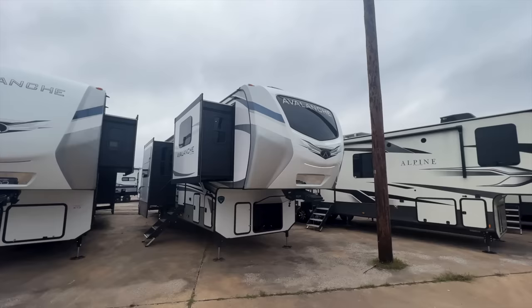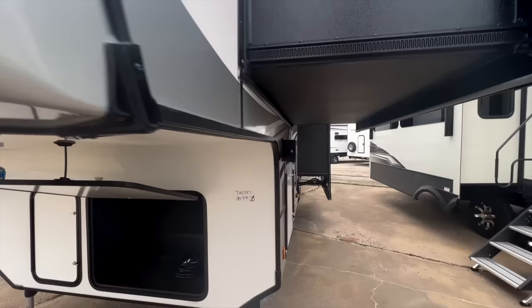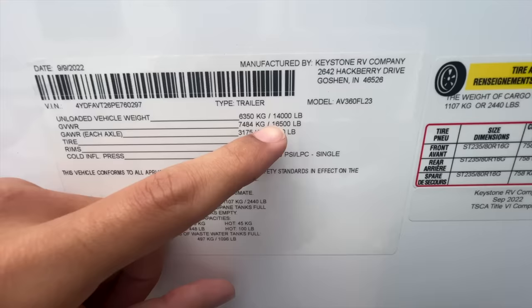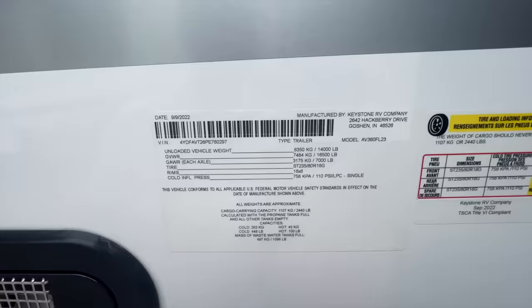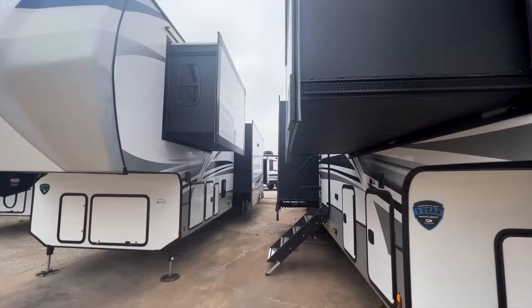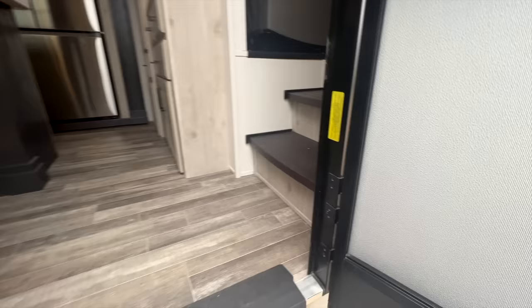This is the brand new 2023 Keystone Avalanche 360 FL. The vehicle weight unloaded is at 14,000 pounds even. You have a 2,440 pound cargo carrying capacity, which gets you a gross vehicle weight rating of 16,500 on this model. And this is going to be right at 40 feet - the exact length is actually 41 feet, one inch. I want to talk about what the Avalanche brand is exactly and where they fit in the market versus other brands.